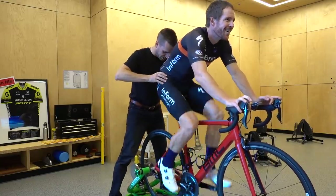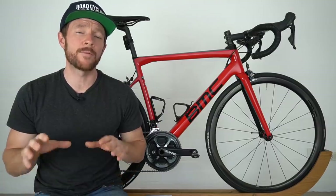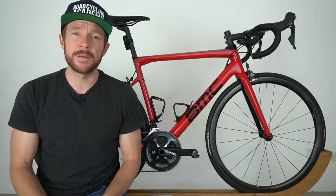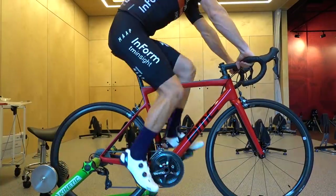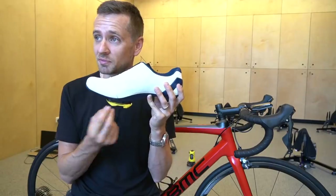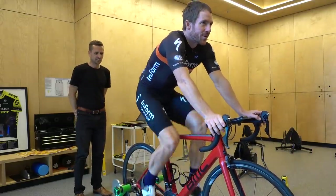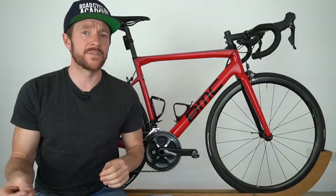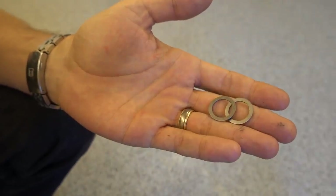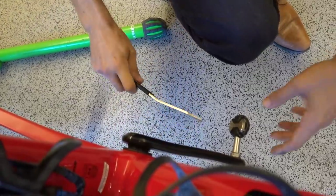I recently took the BMC Team Machine SLR01 down to Brisbane, Queensland, Australia, to get a comprehensive bike fit with Neil Stanbury, who has a sports physio background and has been fitting road cyclists in Australia for around 10 years. Neil has already made some big changes to my fit, which you're going to see in this video, and I can say they have already positively impacted my cycling — but the biggest change I believe is yet to come.